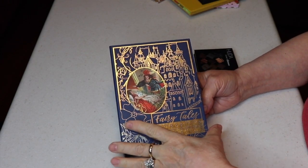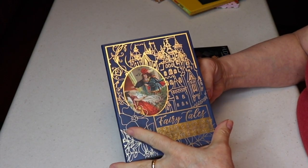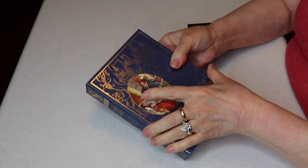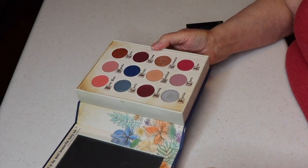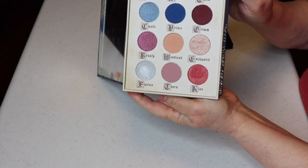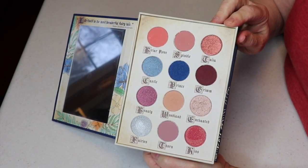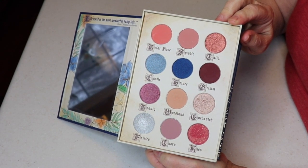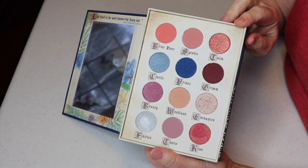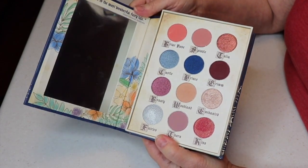I have the Storybook Cosmetics Fairy Tales Little Briar Rose palette from BoxyCharm. It's shaped like a book with cute packaging, has a mirror, and nice colors. The payoff isn't something I'm super fond of and I haven't worked with it much, but it's nice to have in my collection.